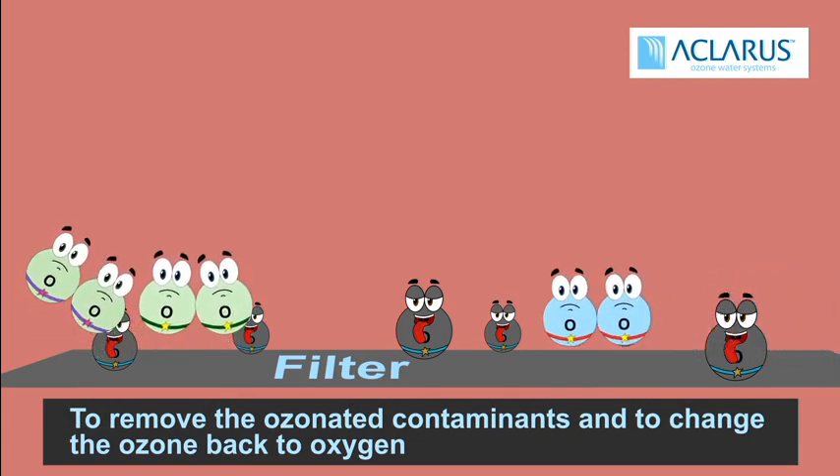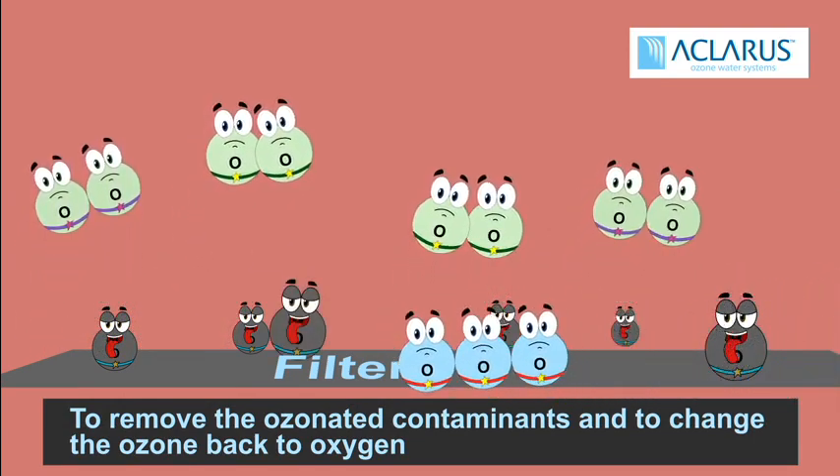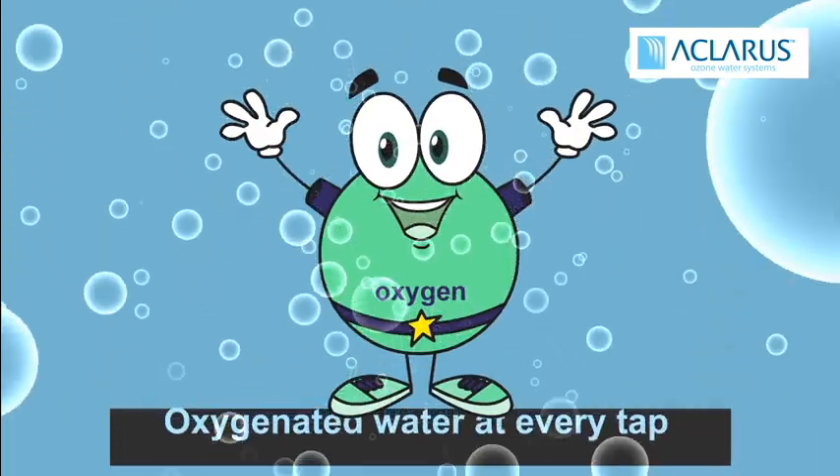Following the ozone, post filtration is used to remove the ozonated contaminants and to convert the ozone back to oxygen. With ozone as the primary treatment, downstream equipment such as UV lights, filters and RO systems function much better.